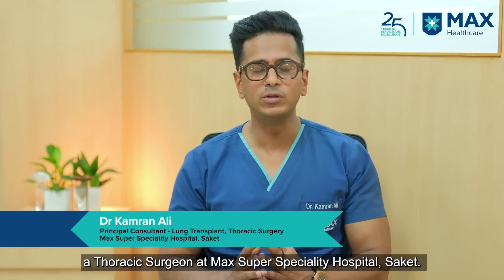Hi, my name is Dr. Kamran Ali and I'm a thoracic surgeon at Max Super Specialty Hospital, Saket.